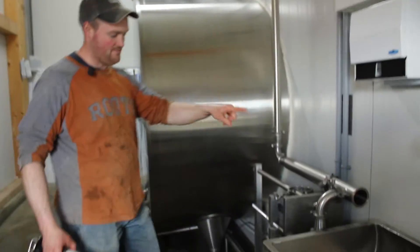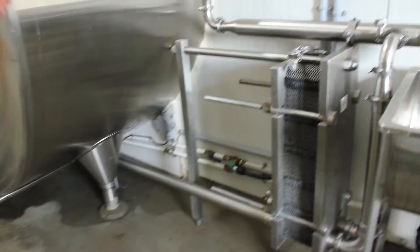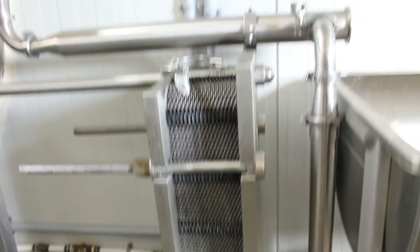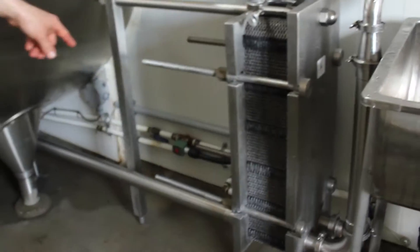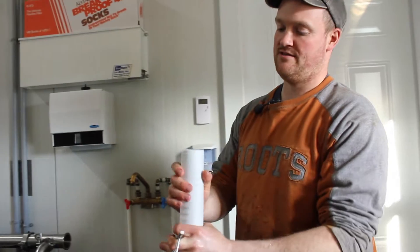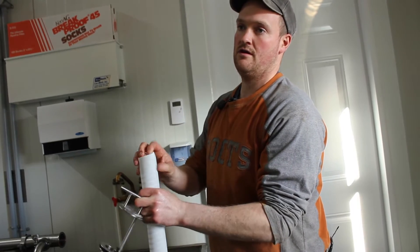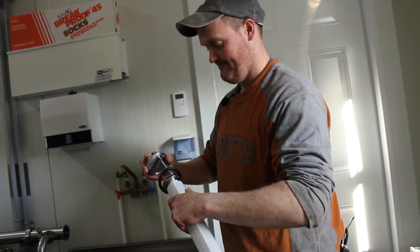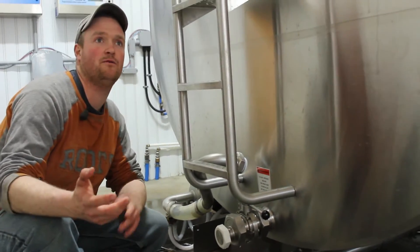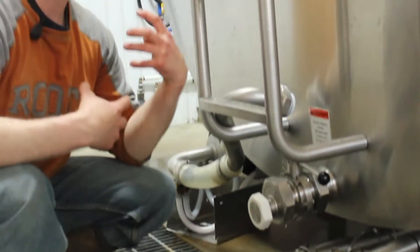The milk comes down through the pipeline, goes through the plate cooler, and comes out the other side. At the same time, cold water is being pumped through it to cool the milk. The filter has to go on before the plate cooler to ensure nothing blocks it, since there are tiny little holes for the milk to go through. We change the filters before every milking. We also have a sensor that won't let us run the wash system when the pipe is connected to the tank, so water doesn't get mixed in.